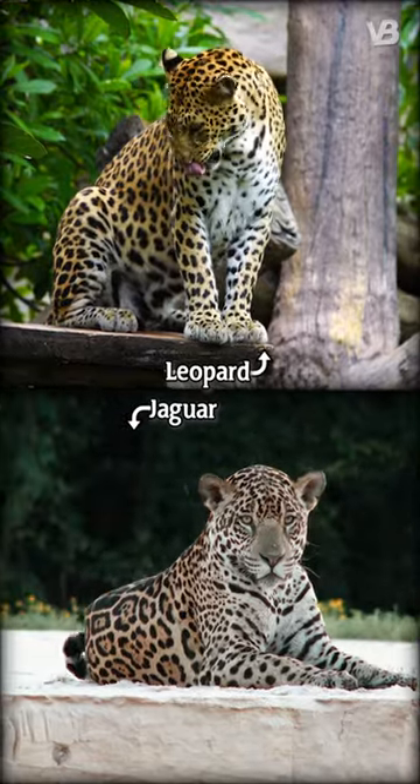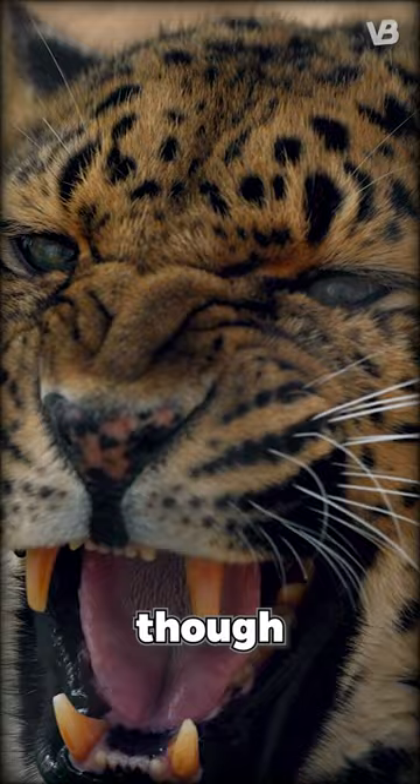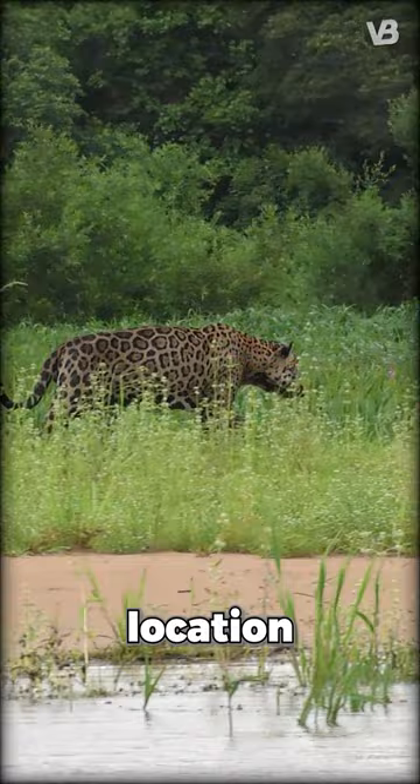Did you know the difference between a leopard and a jaguar? These big cats, though similar, have distinct attributes that set them apart. The key differences lie in their size, location, and rosette patterns.